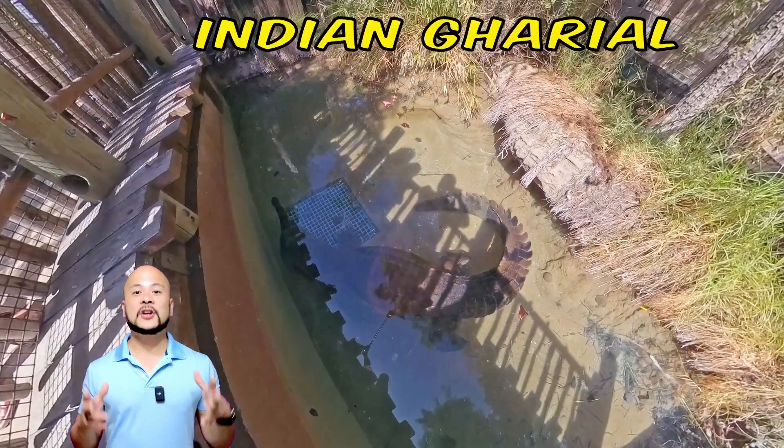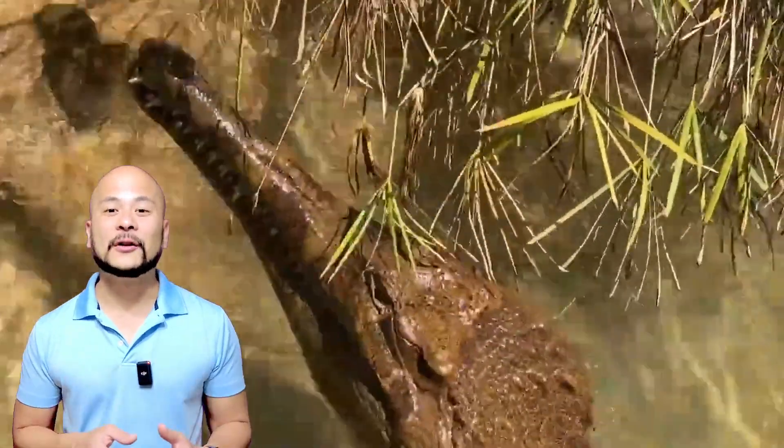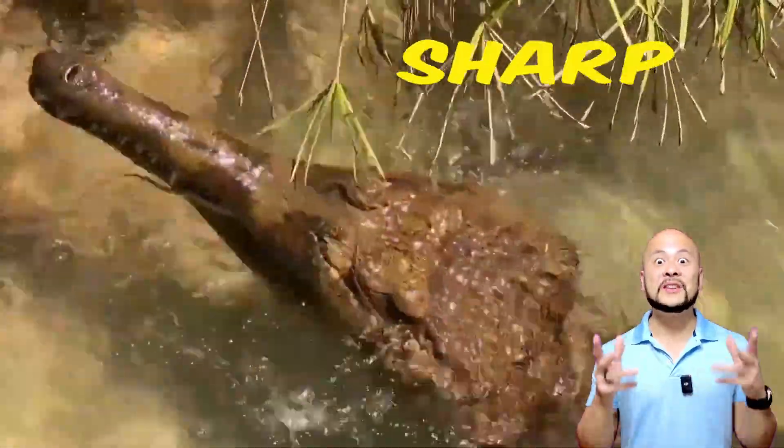Here's an Indian gharial. It's a large crocodile with a very long and thin snout, filled with 114 razor sharp teeth.